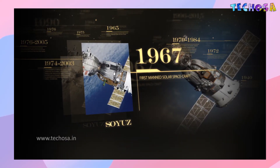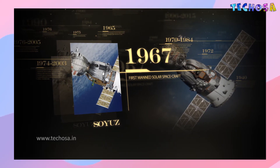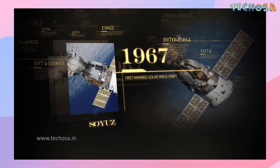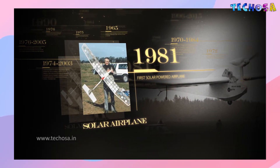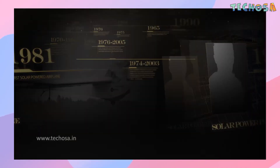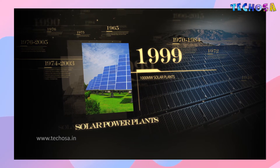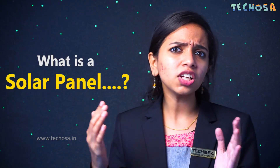Solar cells then started to be used for various purposes. In 1967, the first man-made spacecraft powered by solar cells was launched. In 1981, the first solar-powered airplane was built. In 1999, thousand-megawatt solar plants were installed in many parts of the world. Later on, people started using more and more solar energy to produce electricity.